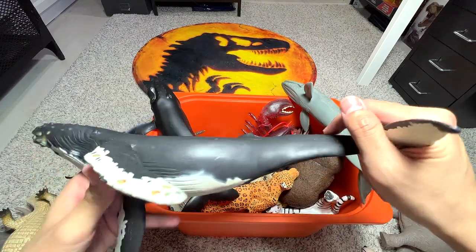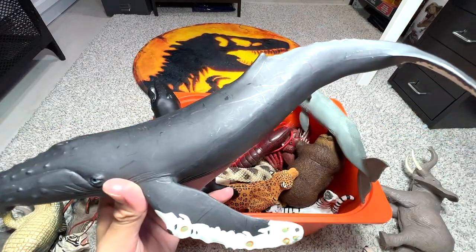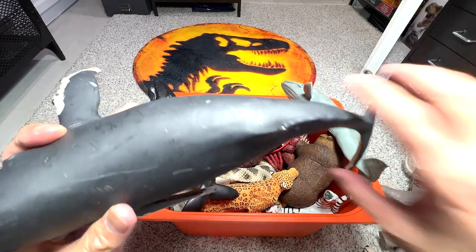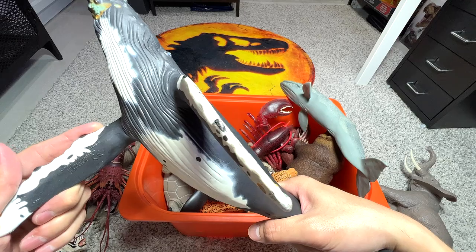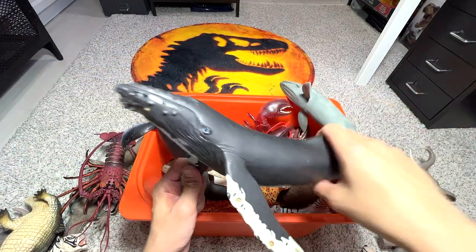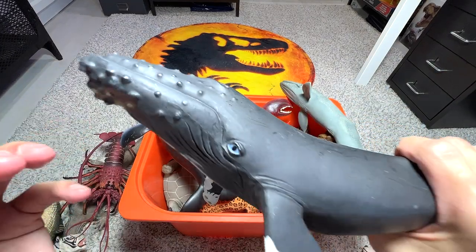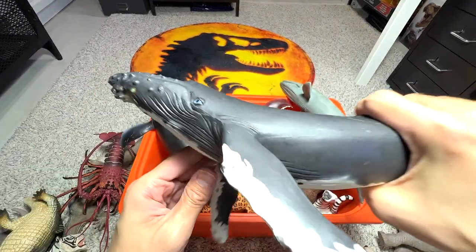We have a humpback whale right here — a very huge figure. It weighs quite heavy; I think it's at least one to two kilograms. This figure is from Safari LTD, a 1991 humpback whale figure. Speaking of humpback whales, you can easily recognize them by the little bumps on their body.